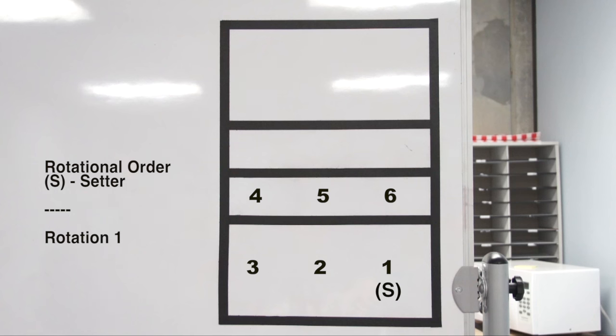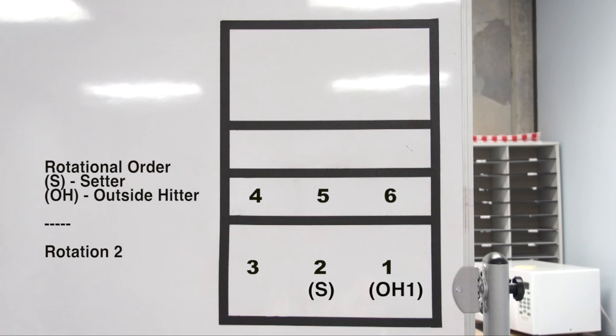If you start the match with your setter serving the ball, you are said to be in rotation 1. Teams will stay in that rotation while they are serving. If they lose their serve or the other team sides out, then they are said to be receiving in rotation 1. Once they side out and get the ball back, they rotate and the setter will be in the second rotational position, and they are now serving in rotation 2.